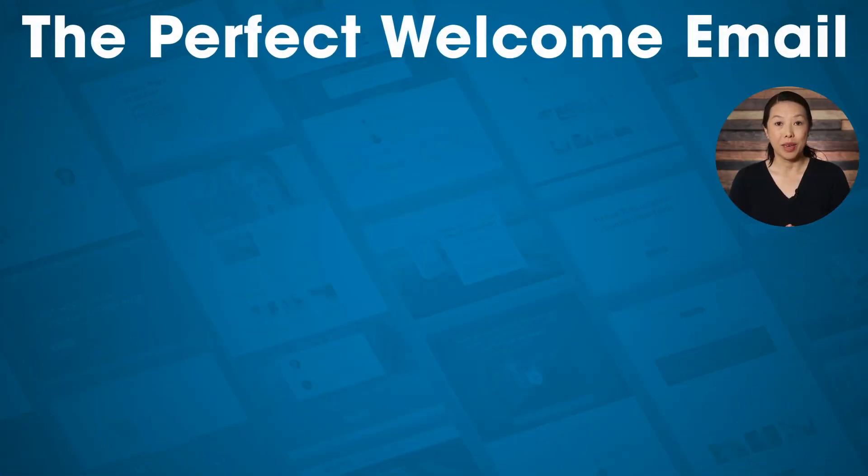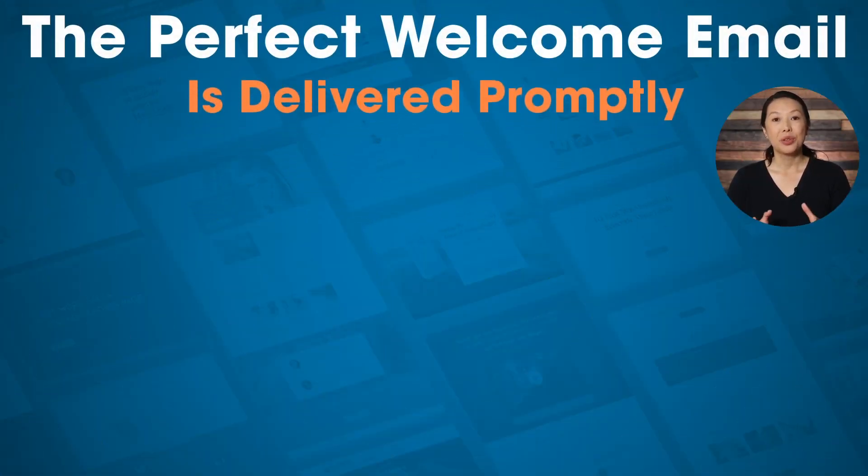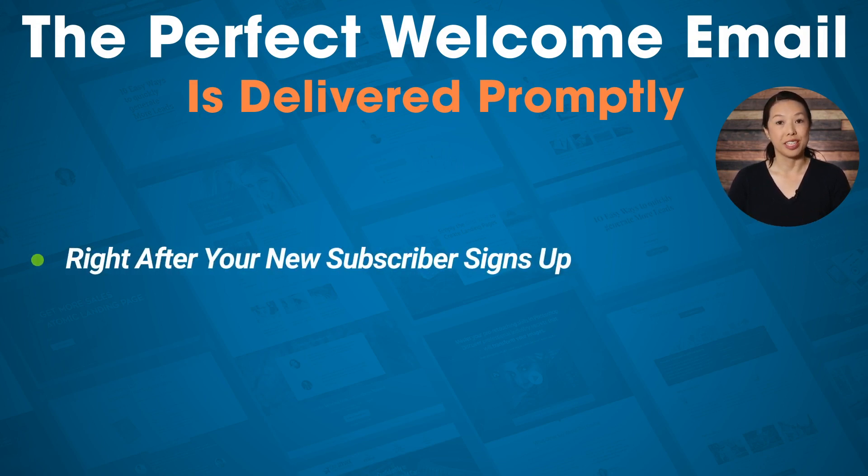The perfect welcome email is delivered promptly — right after your new subscriber signs up for your list. Some email marketing services give you an option to wait a day or two, but it's best to set up an autoresponder to send that welcome email right away, while you have their attention. If you wait a few days, the person may have lost interest, and you're likely to see your open rates and engagement rates go down.